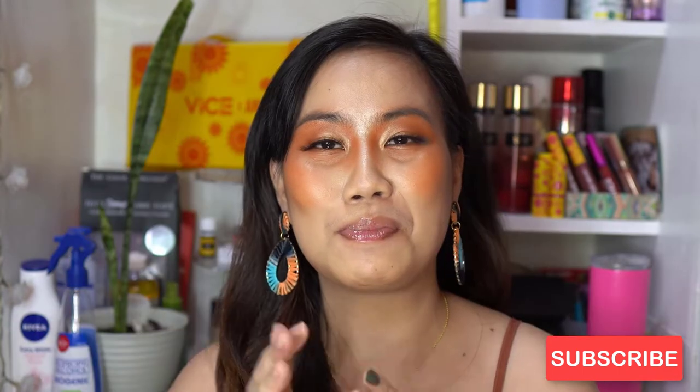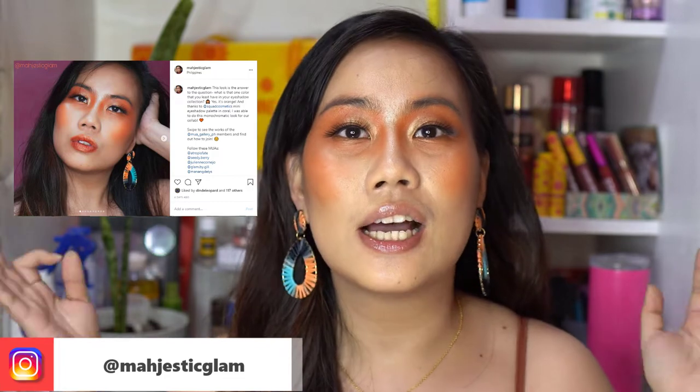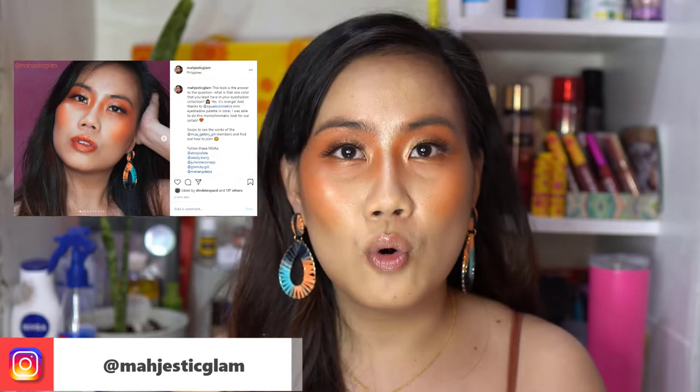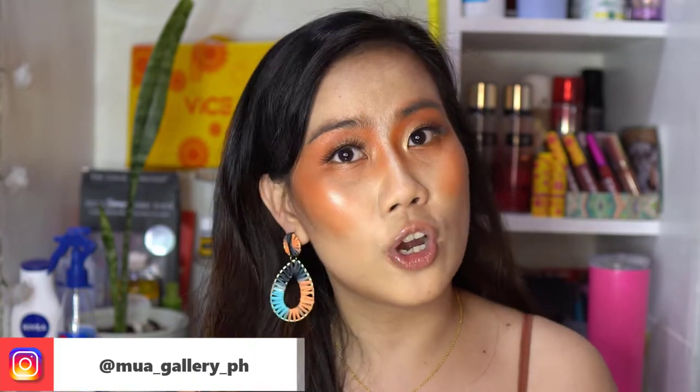So for today, don't get angry with my makeup look because this is a makeup look that I did for a collaboration. I do weekly makeup collaborations with all of the talented makeup artists of the Mua underscore Gallery PH. I'm gonna put the link in the description box below if ever you want to join the family.